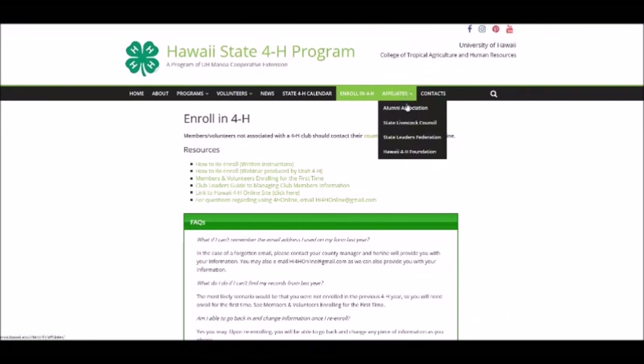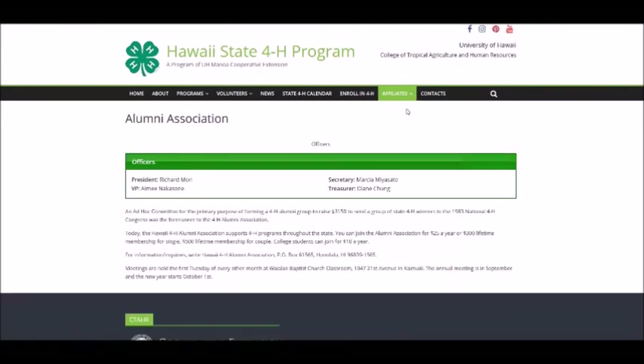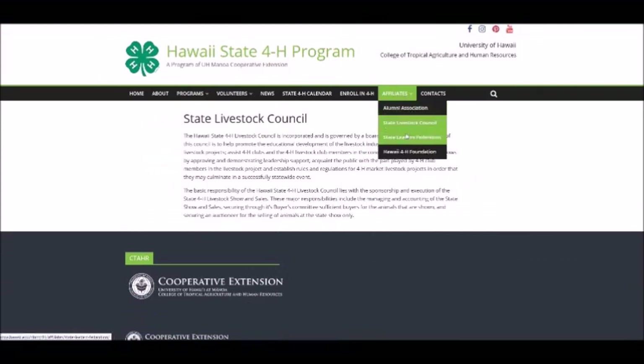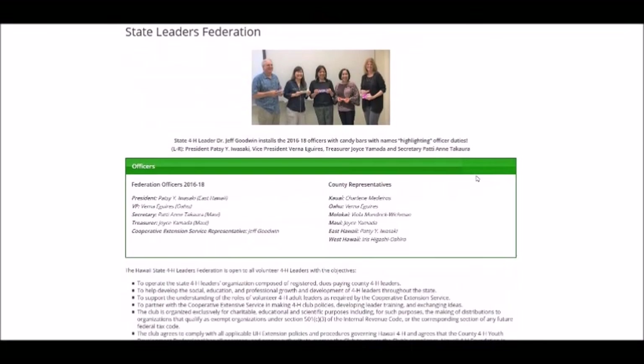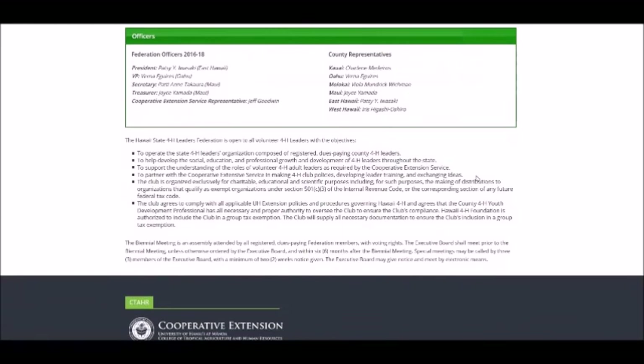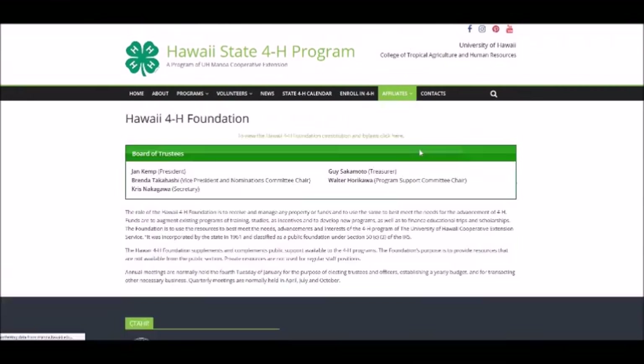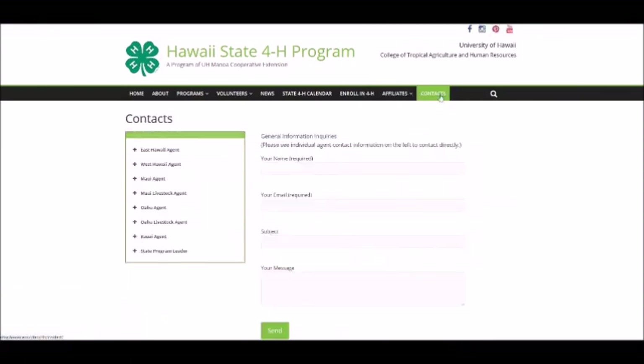The affiliates pages provide information on the partner and support organizations affiliated with the Hawaii 4-H program, which includes the Alumni Association, the State Livestock Council, the State Leaders Federation, and the Hawaii 4-H Foundation. The contacts page has an area for general inquiries and an expandable list of contact information for each of the agents and program staff.